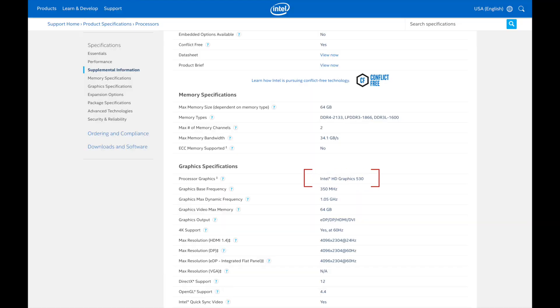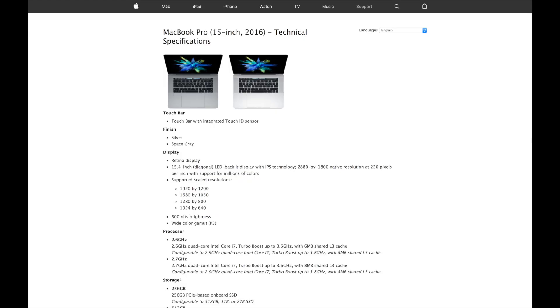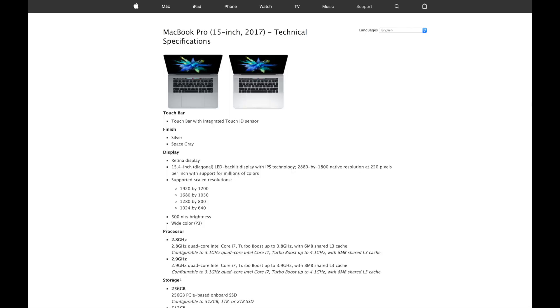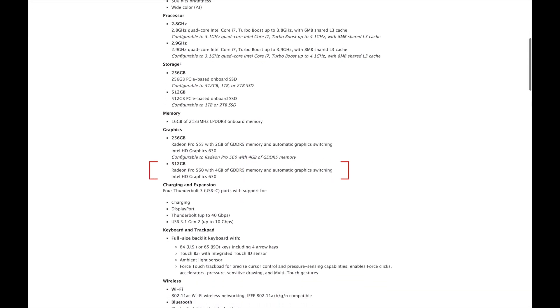The 2016 has an Intel Iris HD Graphics 530 that is built into the Skylake processor and shares memory with the system. It automatically kicks in whenever your system needs a little bit of extra GPU pop. The 2017 model has an Intel Iris HD Graphics 630 built into the Kaby Lake processor — it still shares memory with the system — but it features an upgraded Radeon Pro 560 with 4 gigabytes of GDDR5. So we're starting to get somewhere.